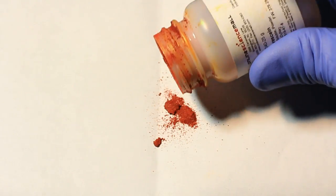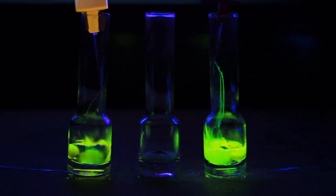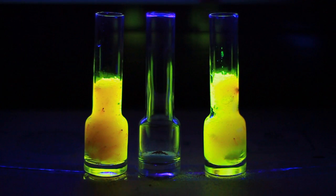This is fluorescein, an amazing compound that has the ability to glow. Let's test it and see what happens.